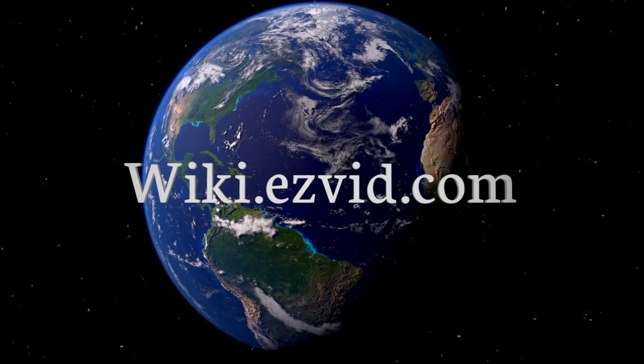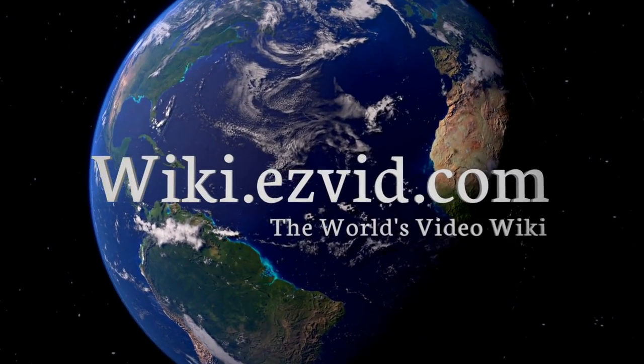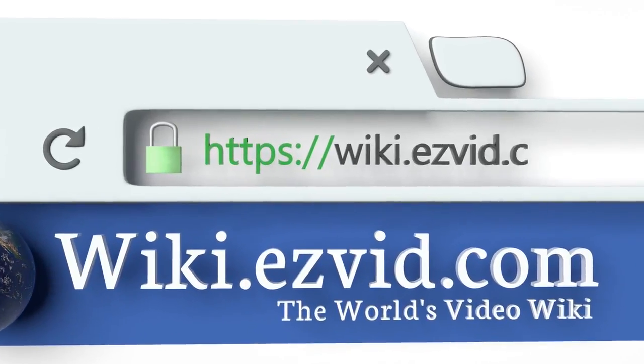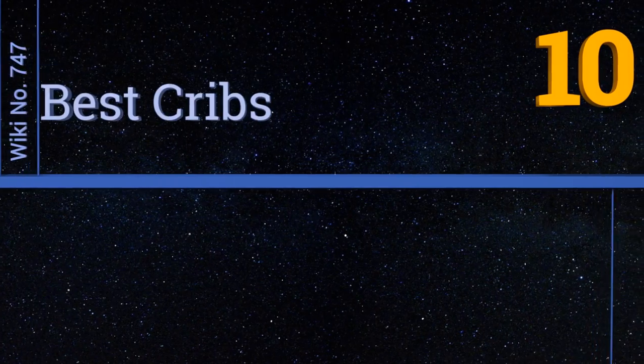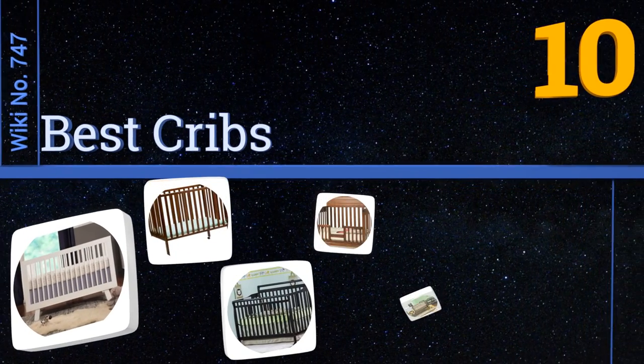EasyVid presents the 10 best cribs. Let's get started with the list.